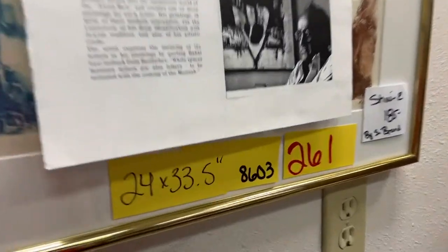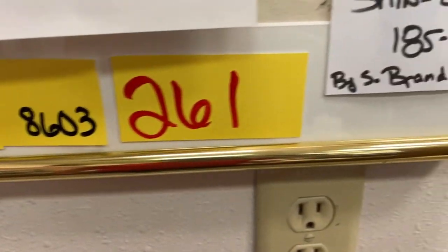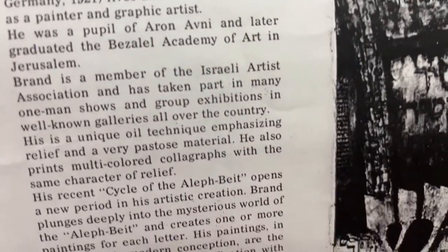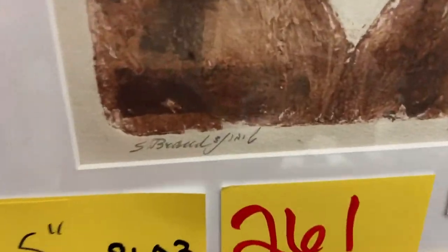That artwork is 24 by 35. It's by Schmuel — he's from Germany and Beirut and all that good stuff. He signed it multiple times — that is a valuable piece. How valuable? You tell me when you bid on it.